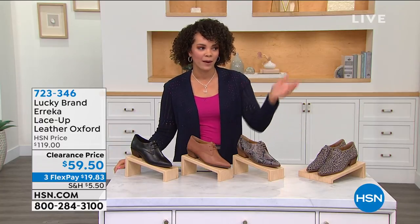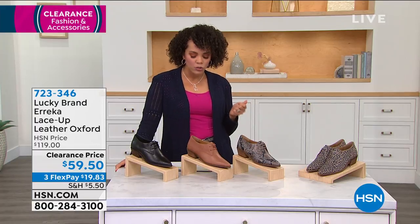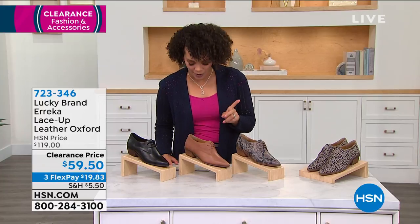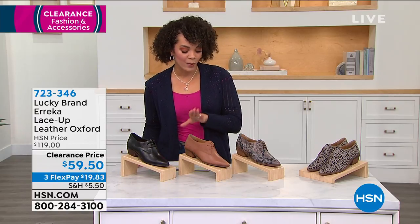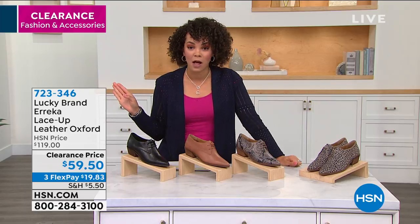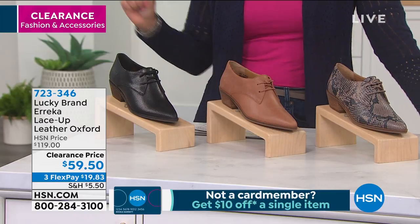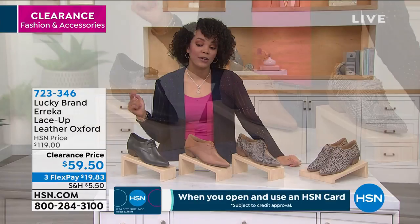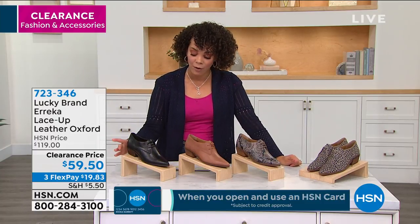Lucky Brand is actually a brand that's under Vince Camuto, and it's all about bringing unique designs, but also has that vintage inspiration behind it. What we have for you this morning is the Erika Lace Up Leather Oxford. This is genuine leather, and it's on clearance for you — $59 and some change. Beautiful colors and patterns to choose from. We just marked it down, so it's $60 off of what we usually have it for. It really is just a steal of the day in this fashion clearance hour.